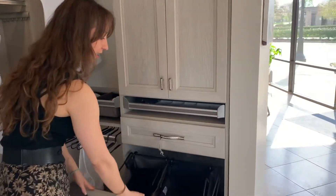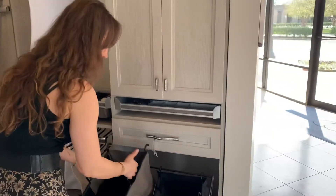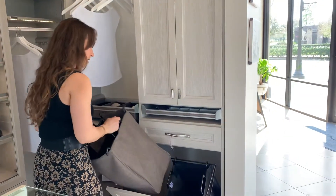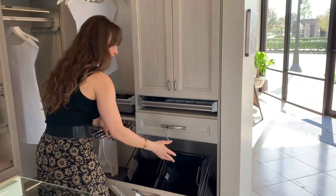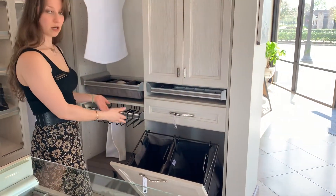Here is one of our hamper options. This is a tilt-out. This particular size comes with two bags. You can pull the bags out and bring them to your laundry room and pop them in. This is great if you want to sort your colors, do regular laundry, and dry cleaning.